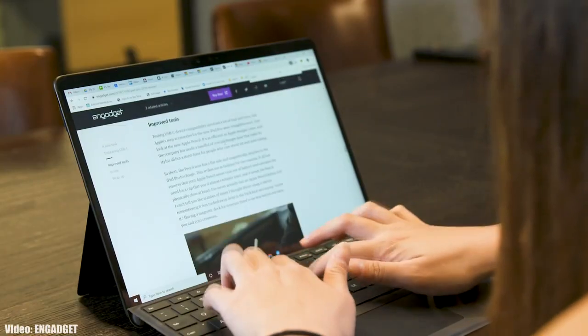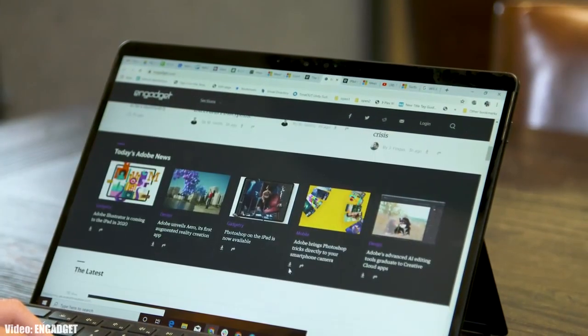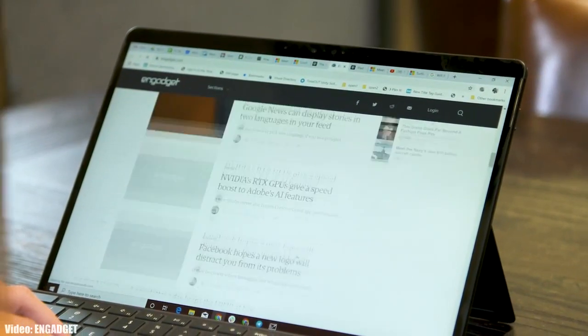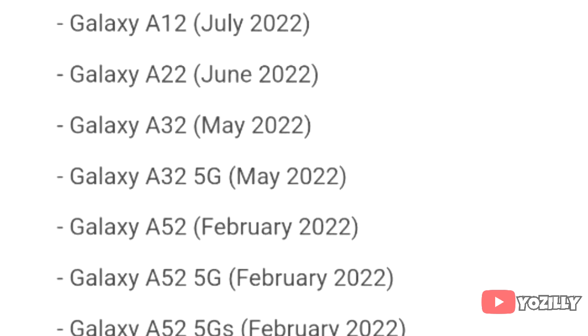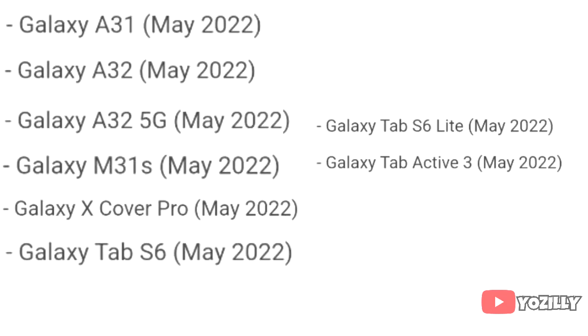Samsung has released the official roadmap of its smartphones that will get the Android 12 update with One UI 4.0 on top. So that's the complete roadmap or the list of Samsung smartphones that will get the One UI 4.0 update with Android 12.